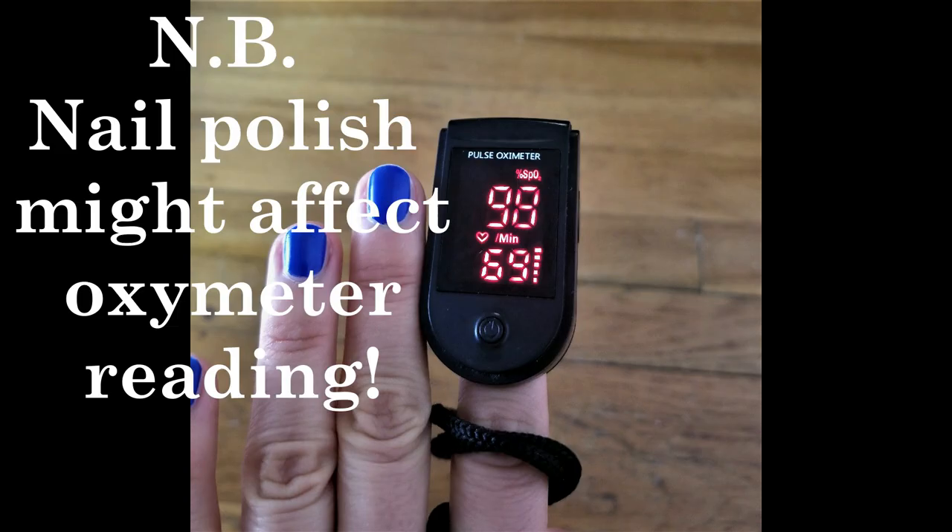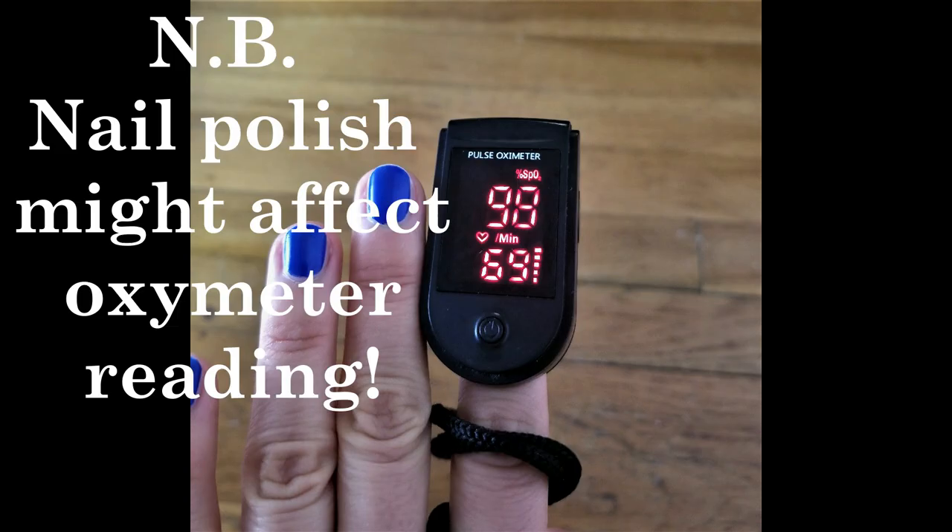Pulse oximeter is number two on the list. This is the one I have — honestly it's not the best one, there are better ones on Amazon. But the point is that you must have a pulse oximeter. It not only shows you the oxygen saturation, but also the heart rate. Once you start residency, not every patient is hooked to a monitor, so when someone is desaturating or becoming progressively short of breath, you must have this pulse oximeter in your pocket to check quickly and take action accordingly.